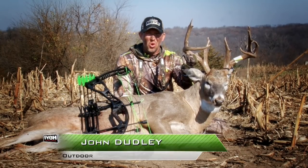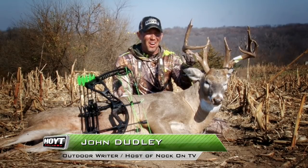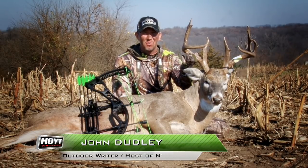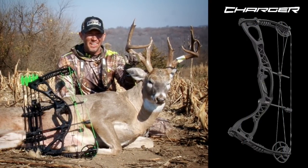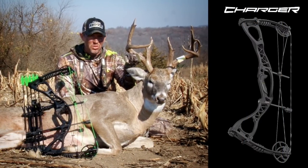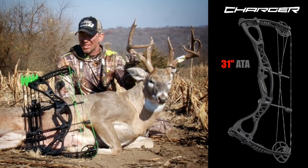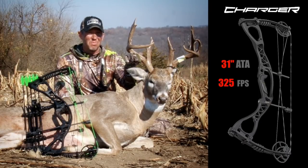When I saw the specs on that new Hoyt Charger, I couldn't believe that they could offer that kind of a bow at that kind of a price range, and I had to check it out for myself. I went in and shot it, and I was totally impressed. Super smooth. Super quiet. It's a 31-inch axle-to-axle bow, perfect for hunting situations, 325 feet per second.